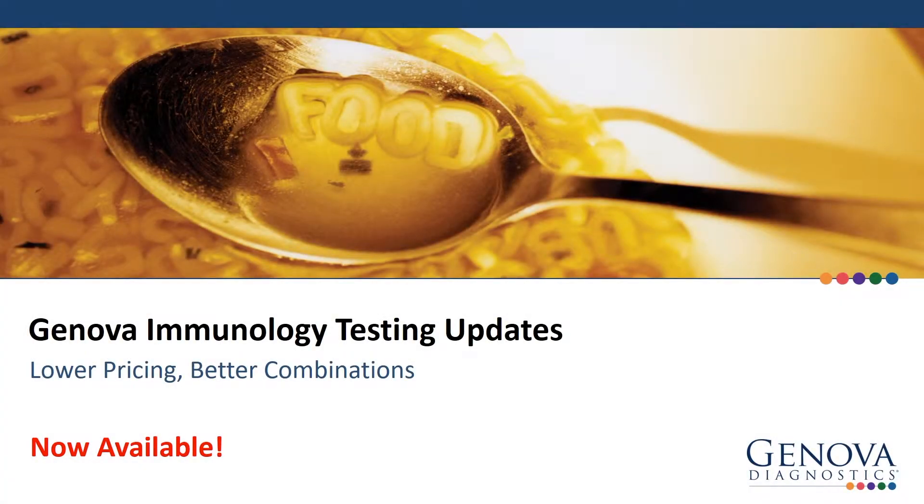Hello! In this video, we are going to overview the recent updates to Genova's immunology testing line, which now offers lower pricing and the ability to build your own combination profiles.